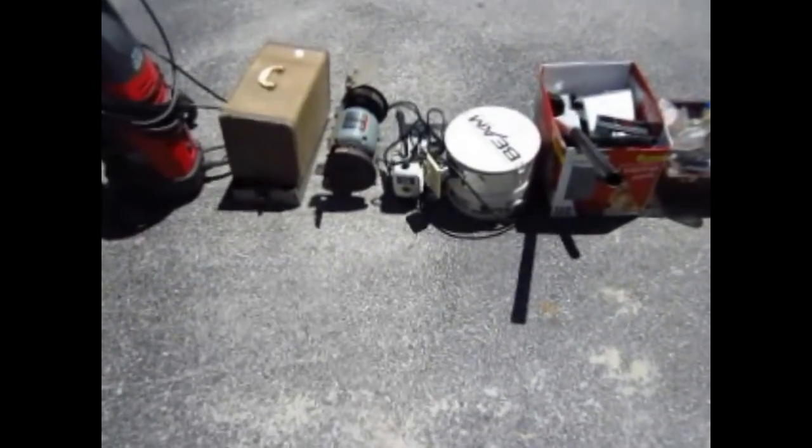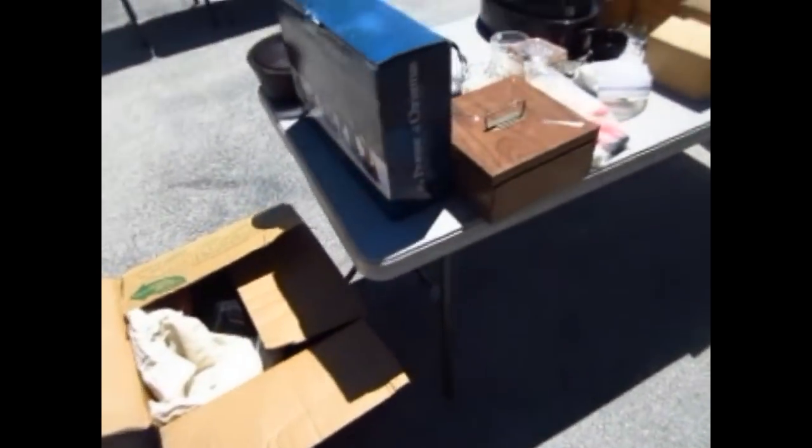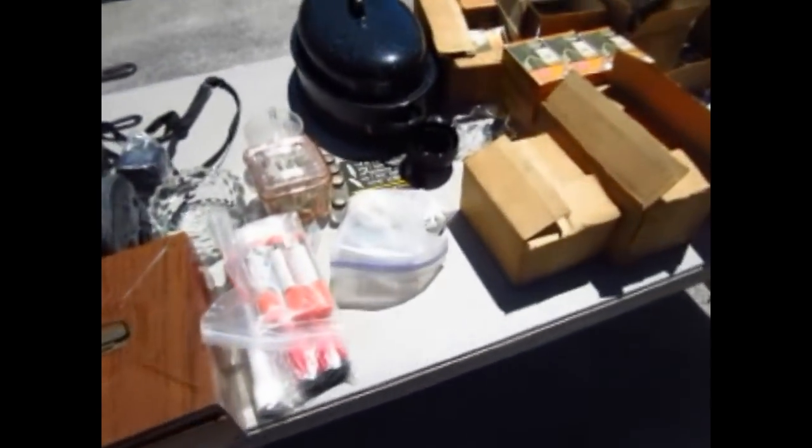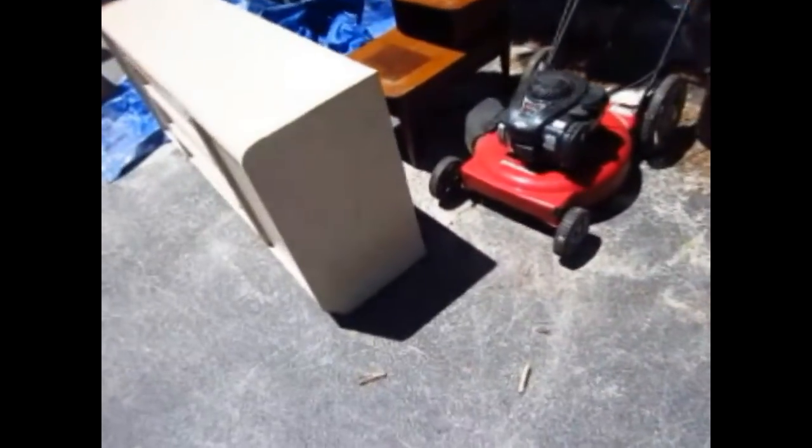There's a projector, a Beam central cleaning system with attachments, a box of hardware, and all kinds of miscellaneous here including chain burglar alarms, some pipe wrenches. And over here — we have umbrellas, circular saws, dolls, a couple of mirrors, and a nice little sewing chest.